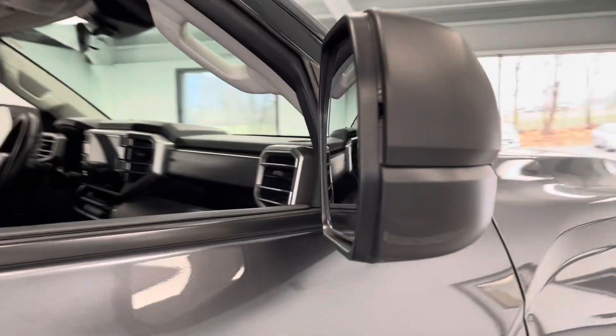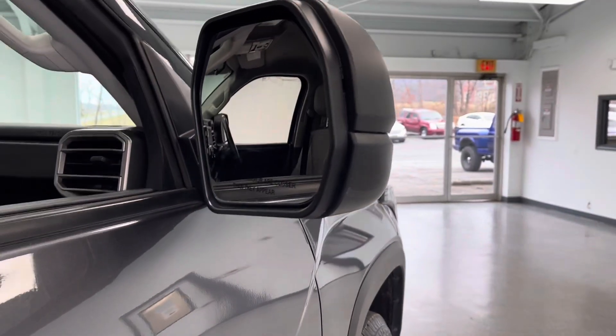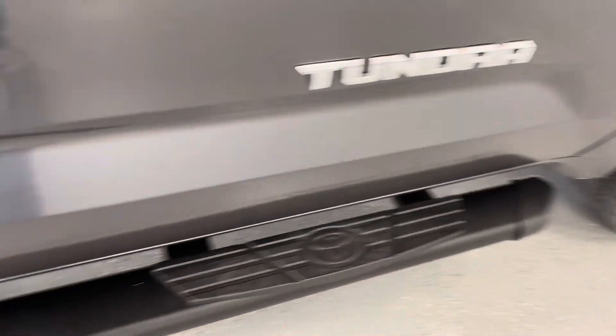Before we enter the vehicle, I would like to point out that your mirrors are heated to help prevent them from fogging up and to help de-ice them in inclement weather, and you do have these lovely black running boards to help you get in and out of the vehicle safely.